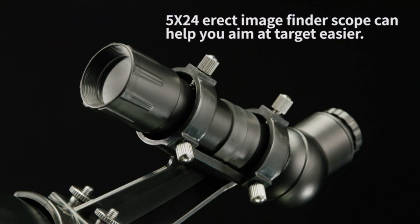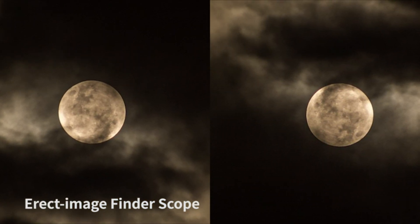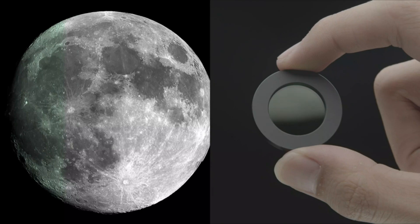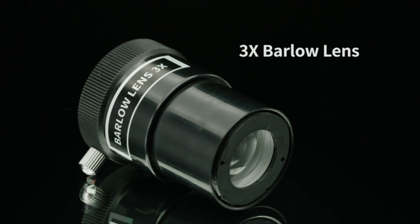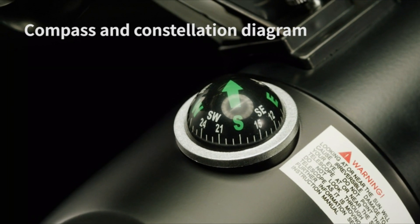The 3x Barlow lens increases magnification three times, up to 525x. Our telescope with a 90-degree erect image diagonal achieves erect images, offering better observation than an inverted image. This telescope also features an erect image red dot finder scope, which helps you find targets faster and easier than a traditional optical finder scope.